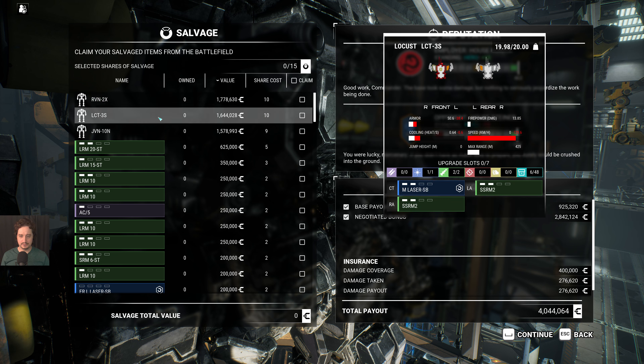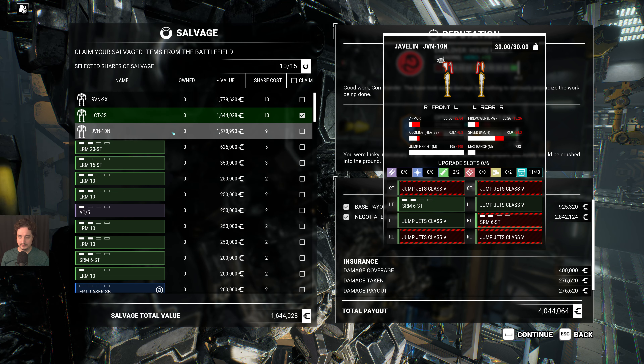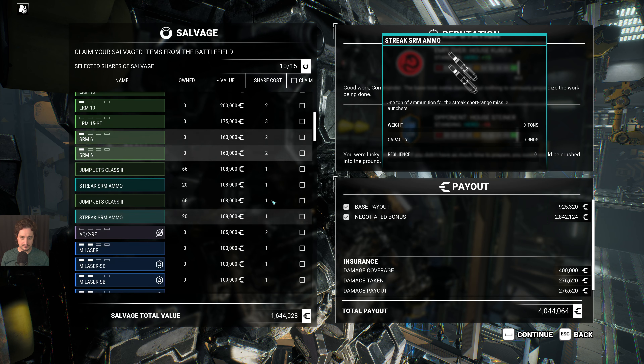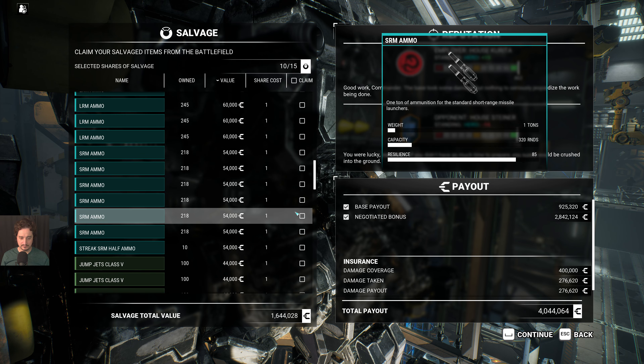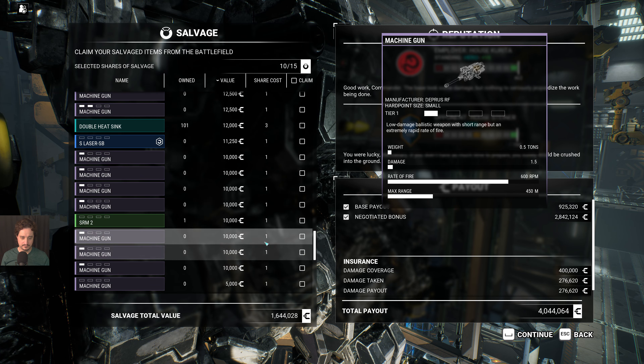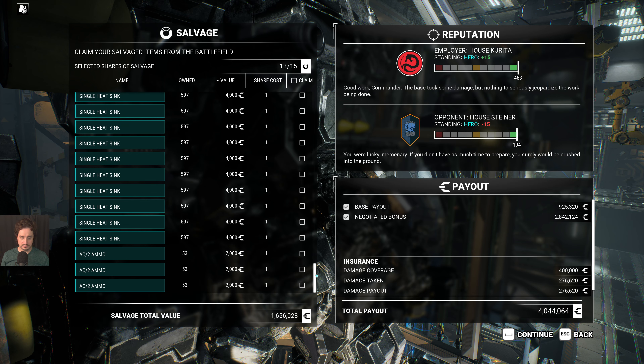There's also a Locust — I don't think I have this variant. Let me actually take this Locust instead. At least it's fairly fast and it's got a good dual strike SRM-2. That's quite an advanced variant. I don't care about the Javelin. And there's a double heatsink in there — who would have thought? I'll also sell some junk.